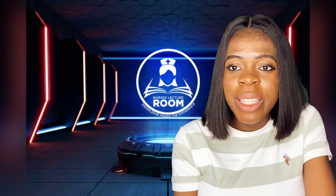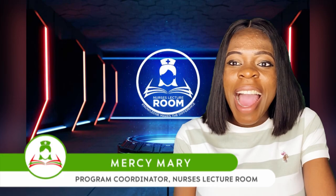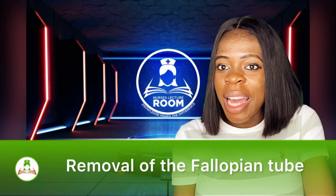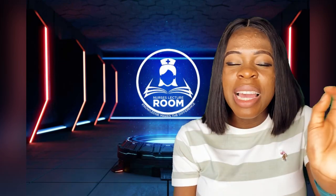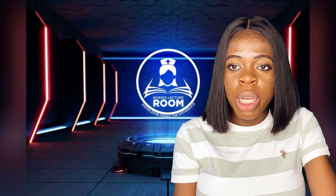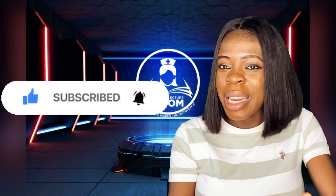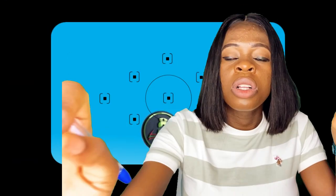Hello everyone and welcome back to Nurses Lecturing YouTube channel. My name is Mrs. Mary, popularly known as a nurse with the difference, and I make learning easy and accessible for all my viewers. If you are new on our YouTube channel, please click the subscribe button and turn on the notification bell so you don't miss out. Please help us like so that our visibility increases.